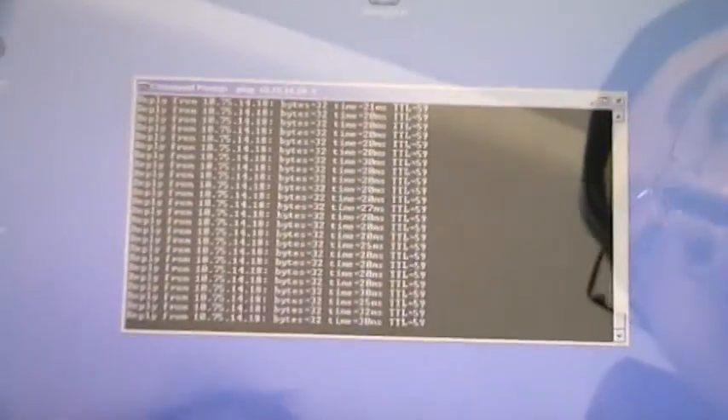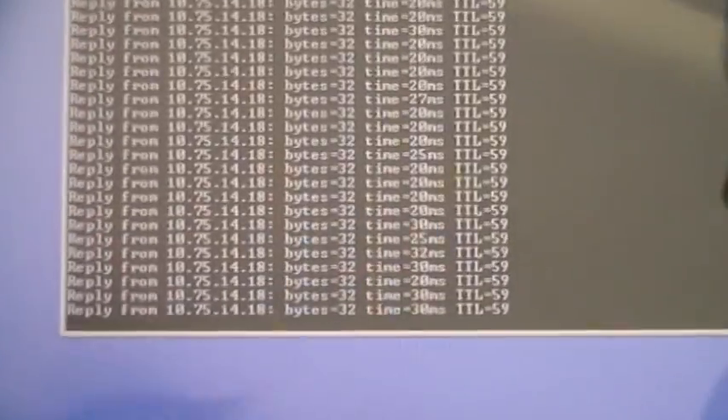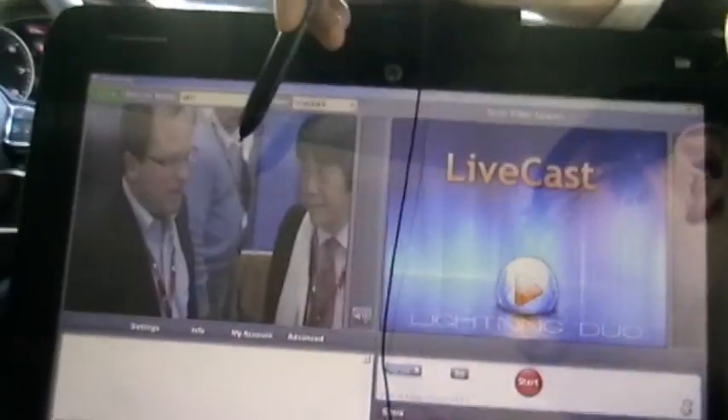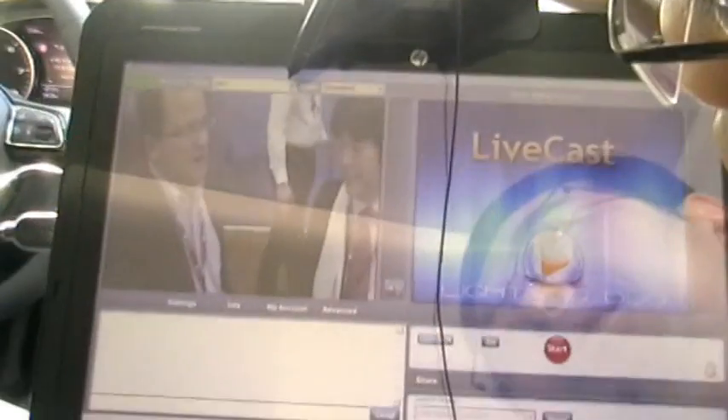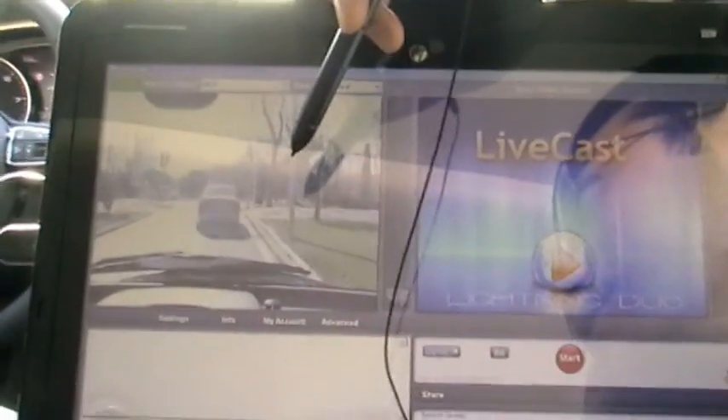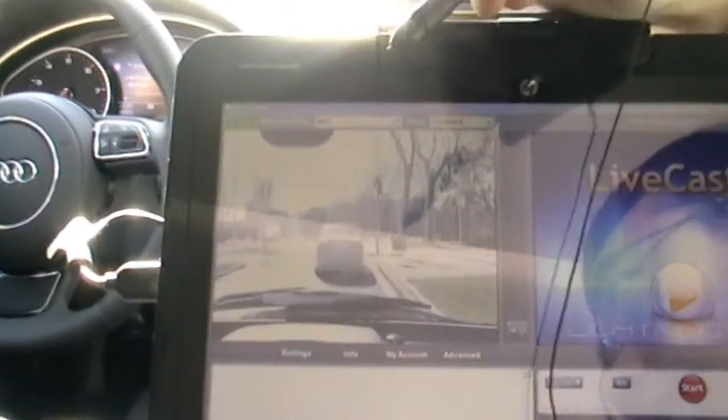Besides the in-vehicle system, we also have another laptop linked to the Wi-Fi hotspot inside the car. We can show you another video application called Livecast. Here we log in — this is the camera in the Fira Octalusen booth. We can choose another one: a high-definition camera in the front of the van facing us. So this is our car, just following us in the minivan.